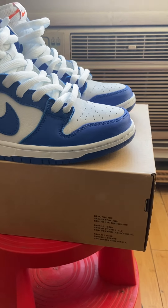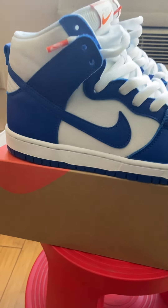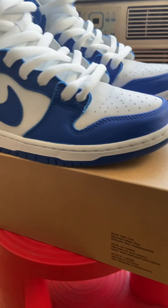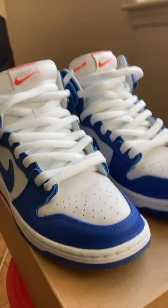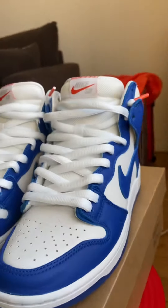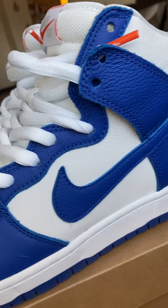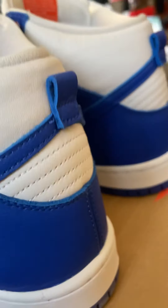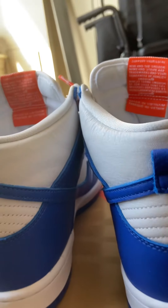What's good y'all, GPSneakers back with another unedited video. Today we got the Nike Dunk High SB in a Kentucky colorway. It's an orange label, which means it's supposed to be an in-store only release, but I see they still do raffles on stuff like this, which absolutely doesn't really make sense.